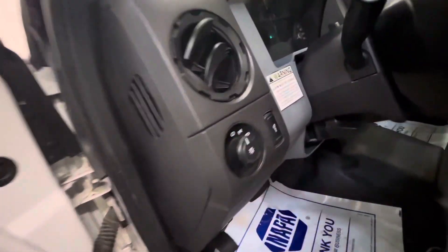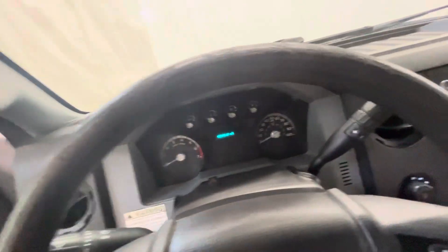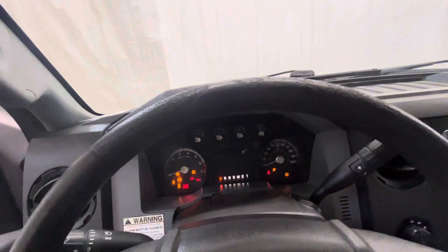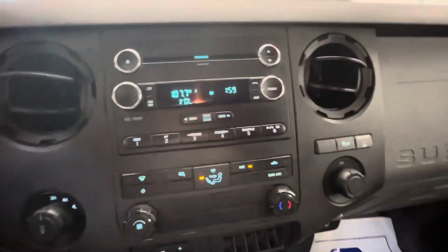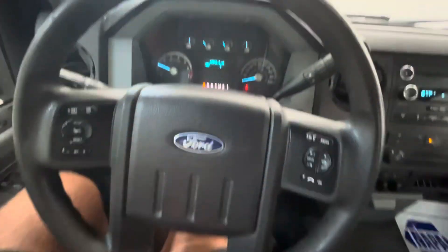Hop inside and look around a little more. Power windows, power locks, power mirrors — lights right there. No rips or tears in the seats. We're up in the truck. 4-wheel drive, built-in brake controller. Got your radio, AC controls, all that good stuff up there. Looks like you got your cruise control and all that stuff there.